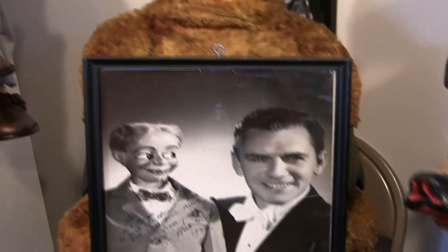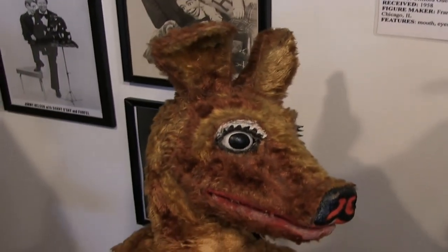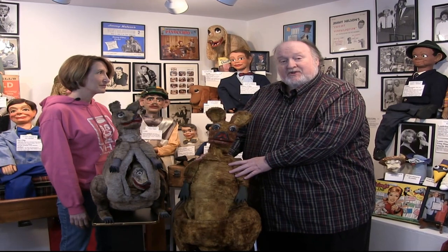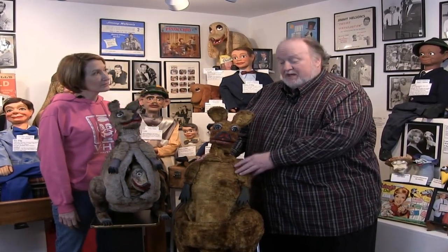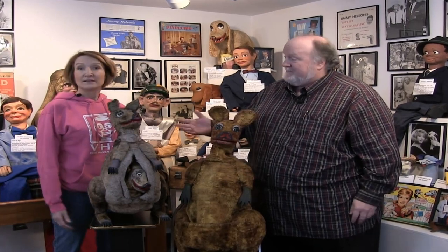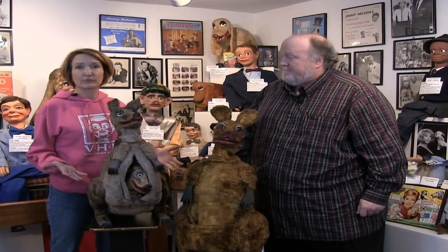He really only used this kangaroo, whose name is Katie, and he used her on an episode of the Ed Sullivan Show. There's apparently only one photo that exists of Clifford using Katie the kangaroo. After the performance on Ed Sullivan, he left the three kangaroos at Frank Marshall's shop because he could not think of a way to really use them in his show.